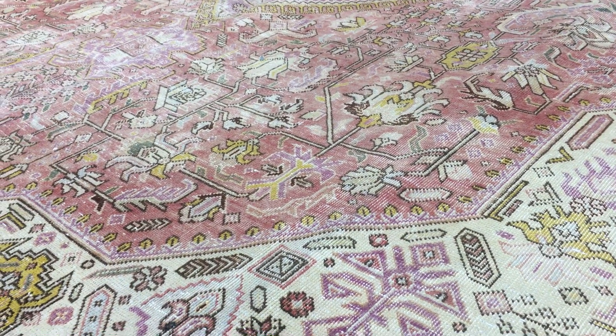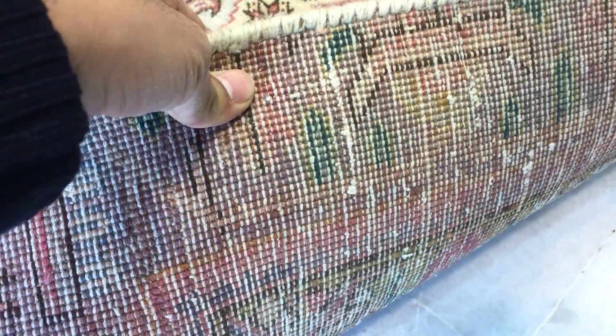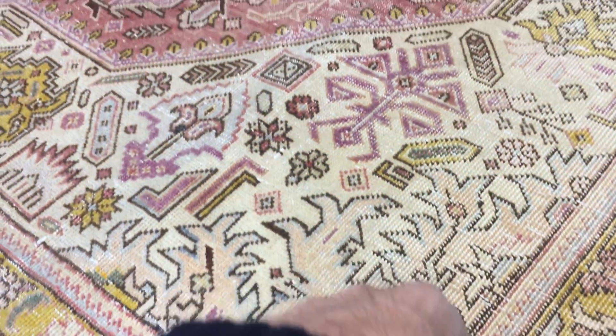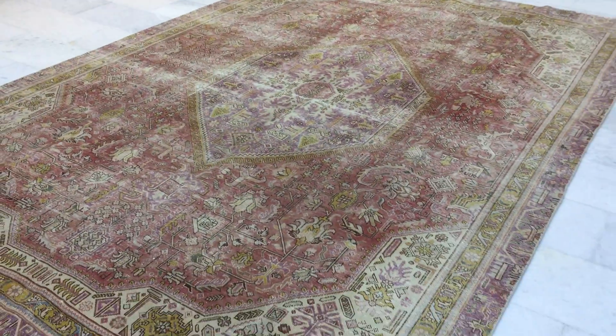This is a Persian handmade carpet, as I mentioned before, therefore you can use this for the rest of your life. On the back of the carpet, you can see the exceptionally high quality pressure and handmade knots. If you have any questions about this carpet or any other carpet in our collection, we'd be more than happy to assist you in any way we can.